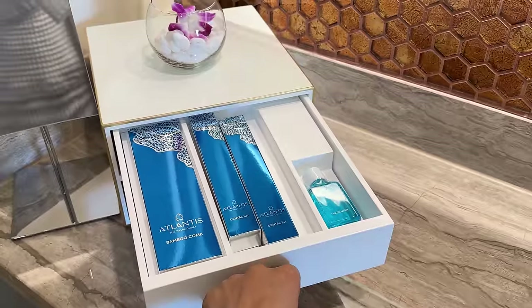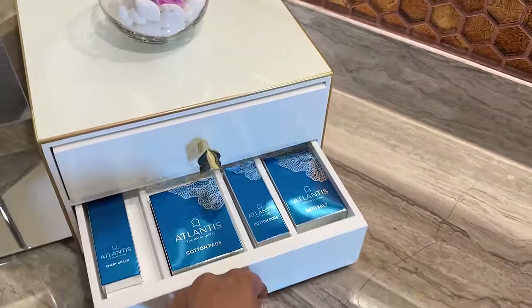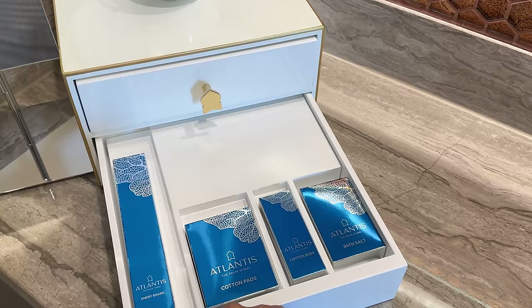Needless to say, the toiletries are of exceptional quality, ensuring a delightful and luxurious experience for guests.